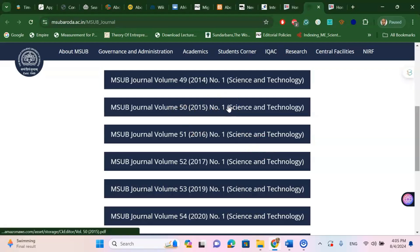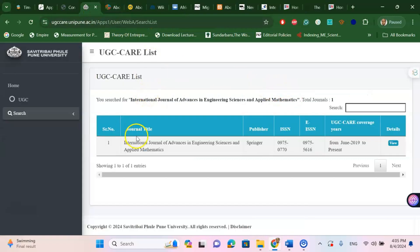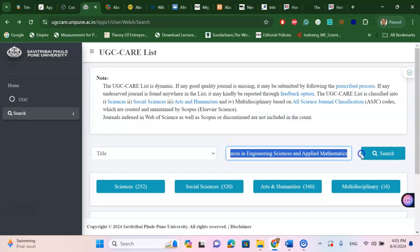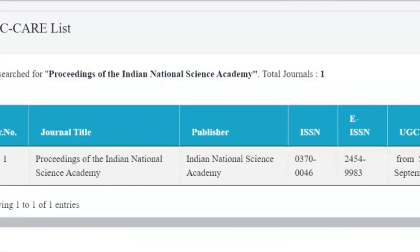You can go and check this journal very easily. The next one is the Proceedings of the Indian National Science Academy journal. If you search its title on the UGC Care list, you can see that yes, it is under the UGC Care listed journal and it is under Scopus Index as well.